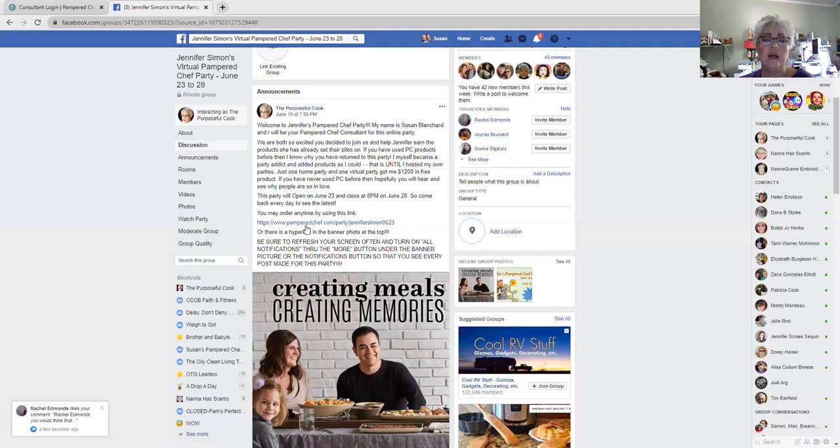Right here is your party link, and you can order anytime. So if you are a Pampered Chef enthusiast, you can just go and — if you know what you want, maybe you have a wish list already — you can just transfer what you want onto this party link and your host will receive those credits.